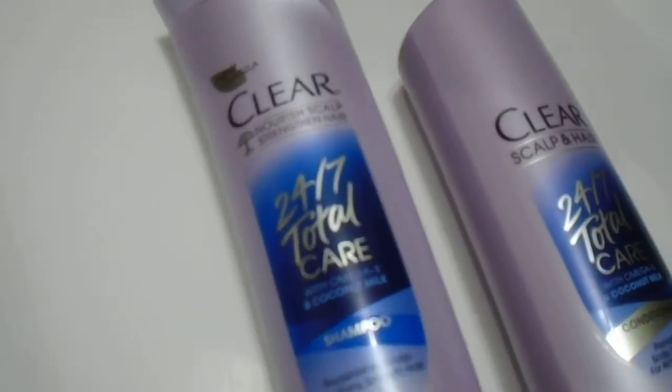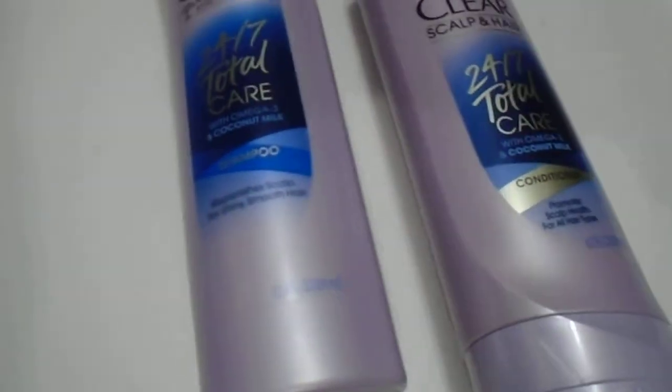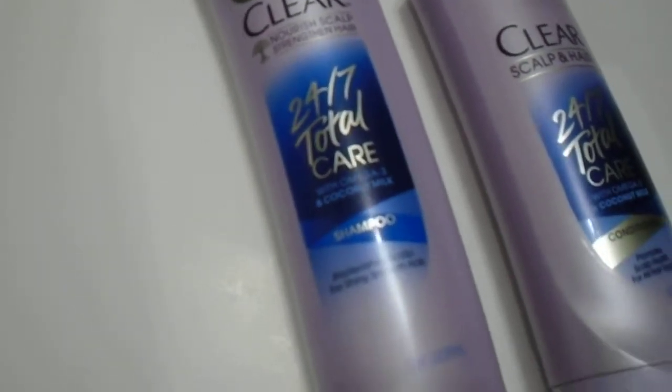We have here the Clear 24/7 Total Care with Omega-3 and Coconut Milk shampoo and conditioner duo. These are 12.9 ounce, 375 ml each — great quality from the Clear brand. Just want to give you guys a quick look at this product. They can be purchased separately; it's the Unilever brand.